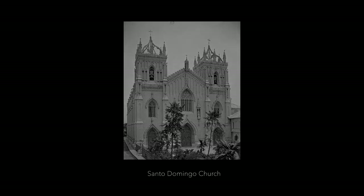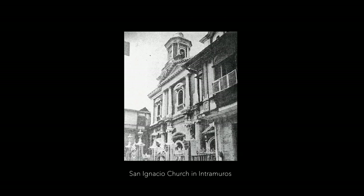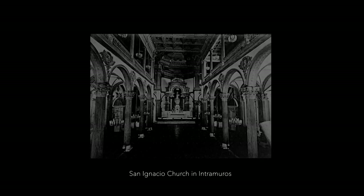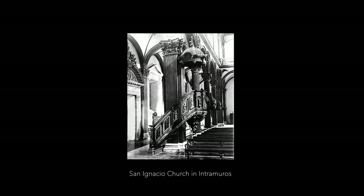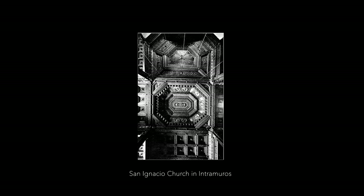He became very famous because of the work that he did for the old Santo Domingo Church in Intramuros. He also did some work in San Agustin, but his most famous work was doing the interior of the church of San Ignacio, the Jesuit Church, which was the last church built in Intramuros towards the end of the Spanish regime. He was really famous for the ornament and then his furniture.